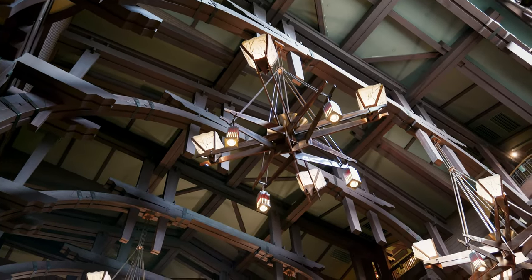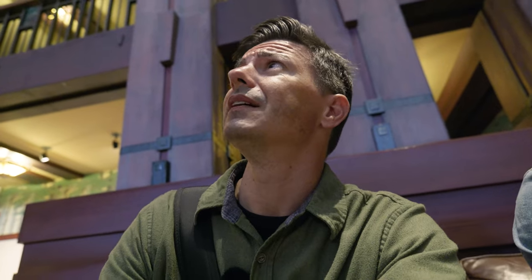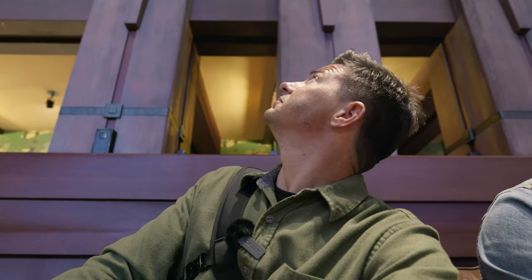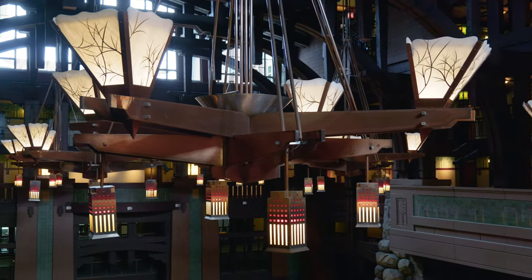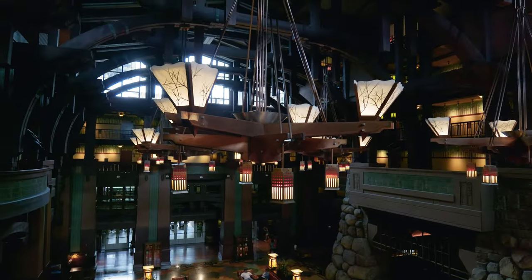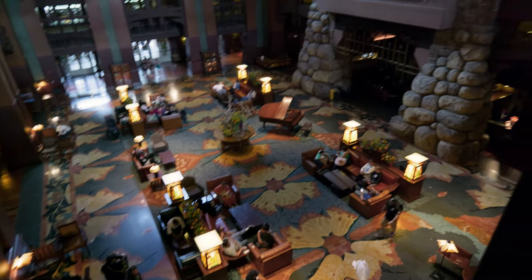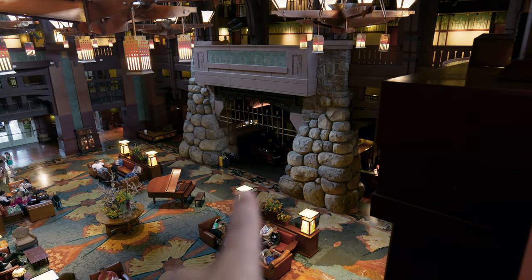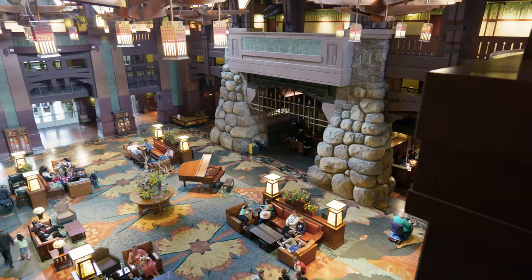Grand Californian. Here's a little closer view of those light fixtures — I don't know if you call them chandeliers — but they are massive. This whole lobby is just massive. It's got this giant fireplace — look at those stones over there — it's a fireplace that you can sit inside of. That's pretty cool. Smells pretty good.